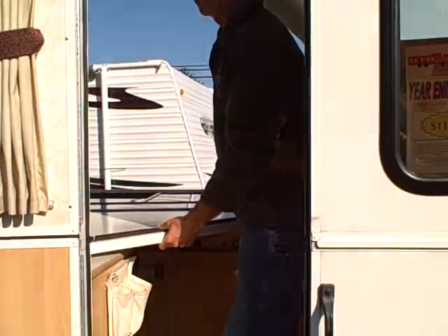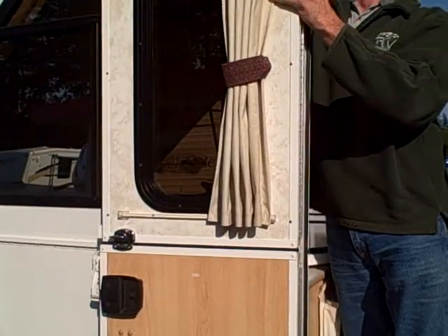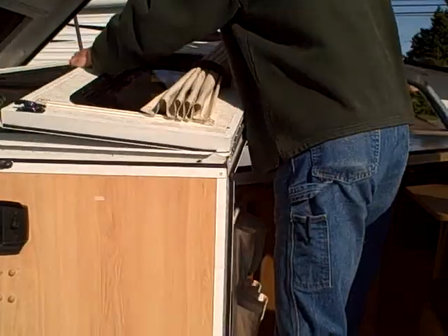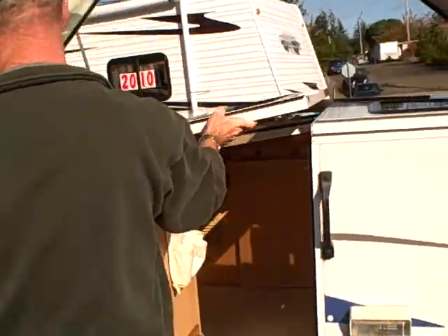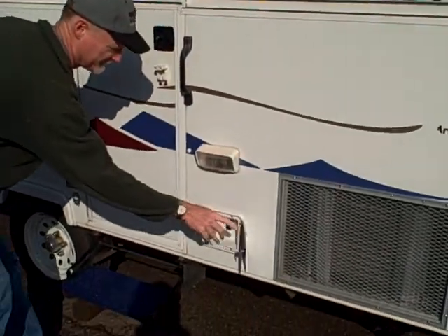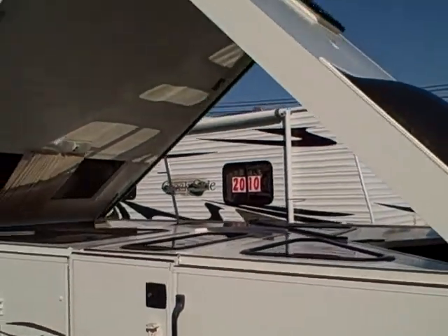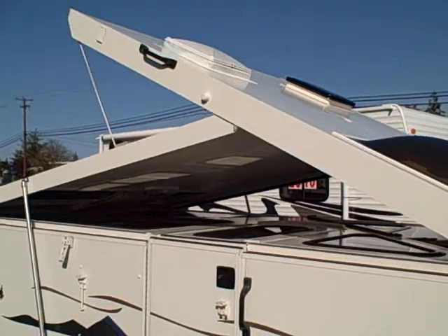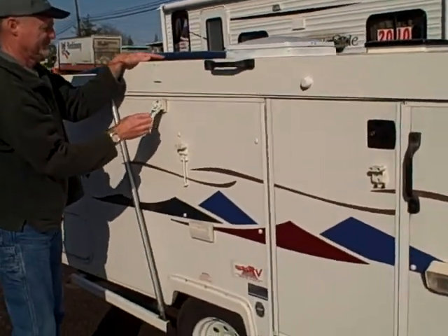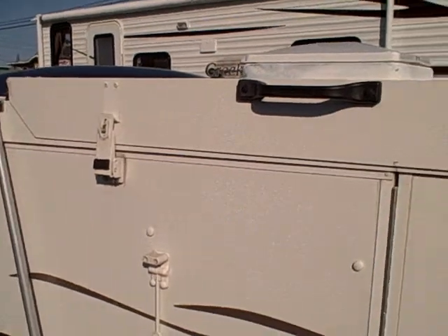There are a couple of handles on either side — you bring one wall down first. Here's where the Dutch door actually comes in handy to drop the other side. You can see that door breaks away from the main entrance door. Now he's closing the door, and what remains: there's a power switch right here that brings the top to the down position. In about three minutes this trailer is ready to tow. It's that simple. There are also locks on it for security.